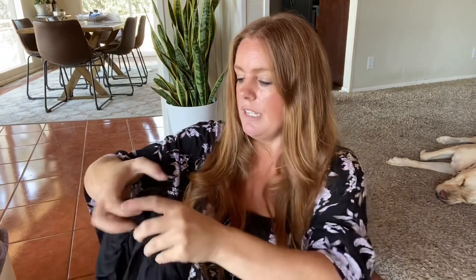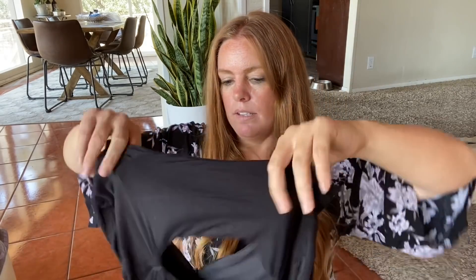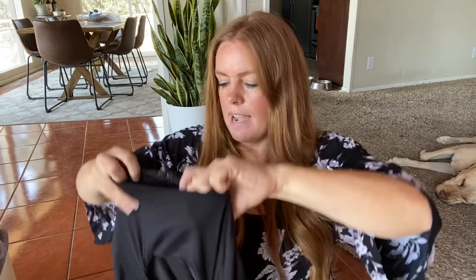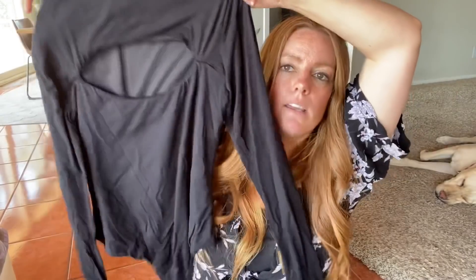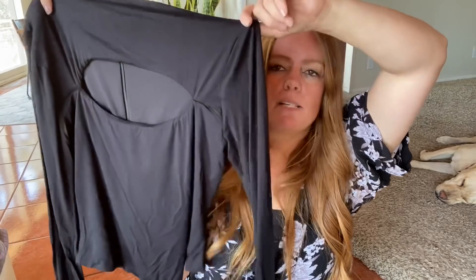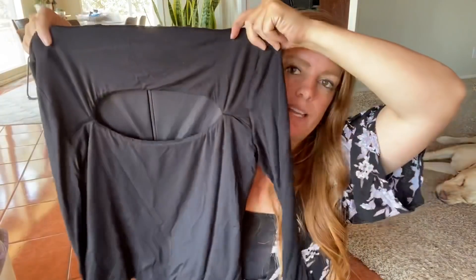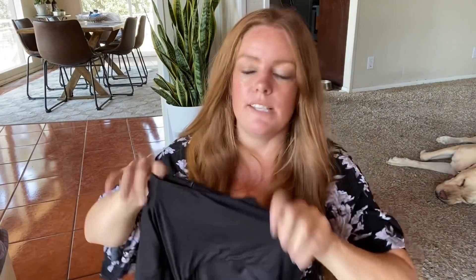This is a bodysuit by Lovers and Friends. It has this cutout on the front — it's going to be a little hard to show because it's black, but I've done pretty well with bodysuits. I do like to pick them up if I see them. This is also sold at places like Revolve, and this is an XL, so it's a great size.